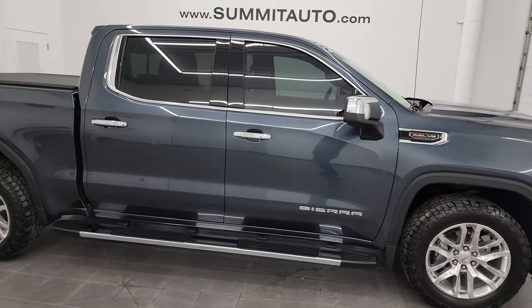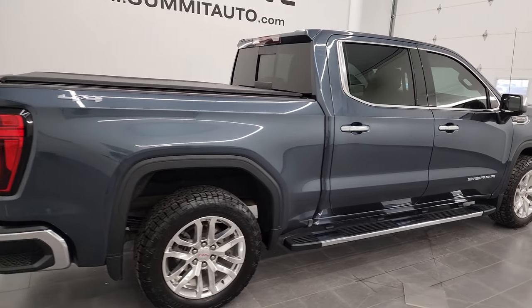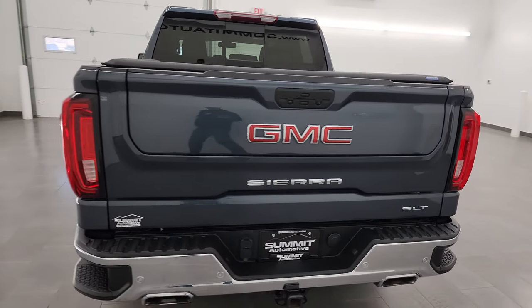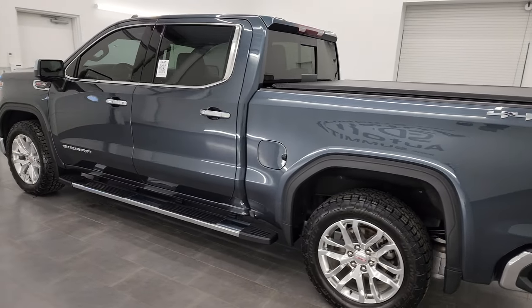Hey, this is Brett, and this 2020 GMC Sierra 1500 Crew Cab Short Box is stock number 13457ZA. I am here at Summit Automotive in Fond du Lac, Wisconsin, your new and used light-duty truck headquarters.